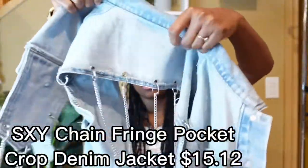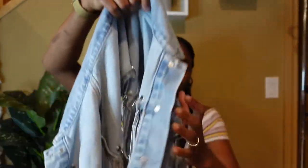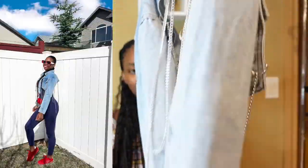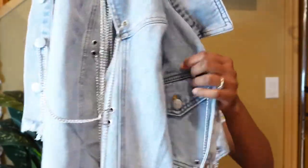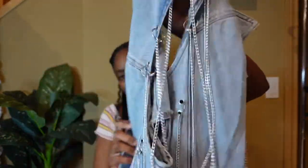Next we have this denim jeans jacket — very stylish. If you're stepping out of your comfort zone and want to go into a stylish era, you can get this. This is the back of the jacket — I'll insert a picture of how I styled it. It's really cute, not too heavy and not too light. I got this in a size small. These are not real pockets, but that's that.